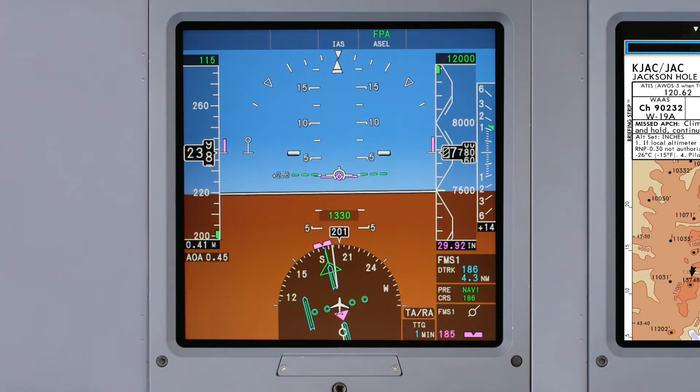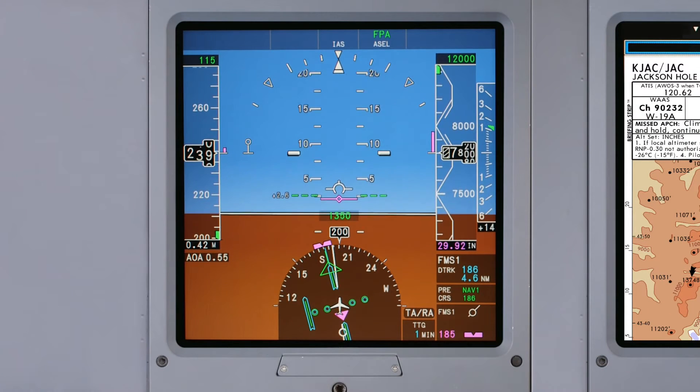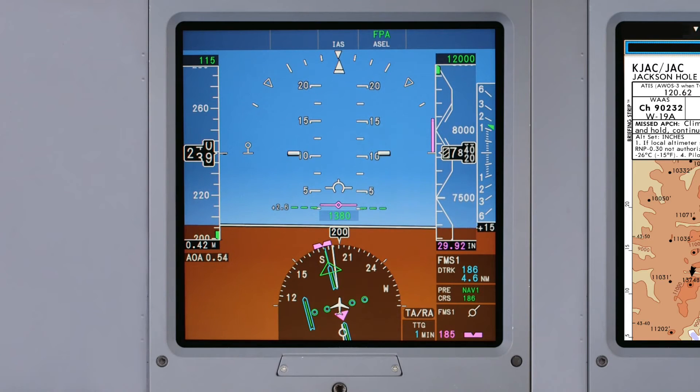The flight path angle marker on G5 aircraft is now color-coded to match the other display formats. When using the flight path flight director, the FPA marker is the primary reference symbol, and its color is changed from magenta to white. The flight path angle flight director remains magenta.